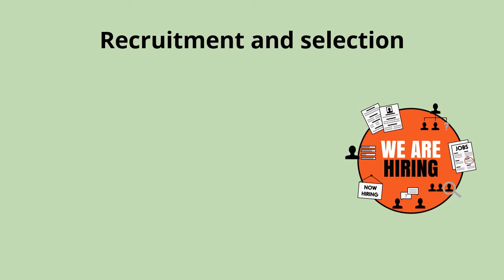One of the most important roles for the human resources department in a business is to find the best people for the job and then train them to be able to do it effectively. This is the process known as recruitment, selection and training.